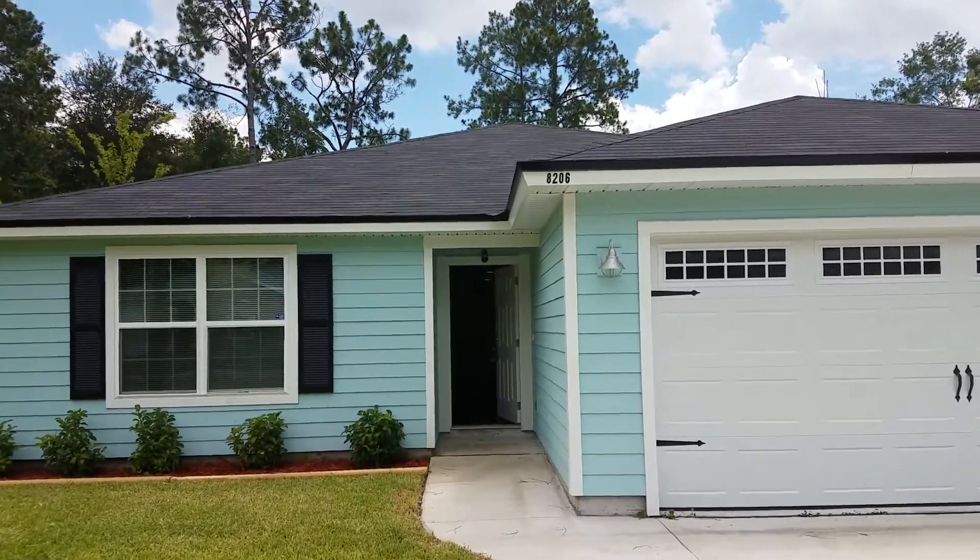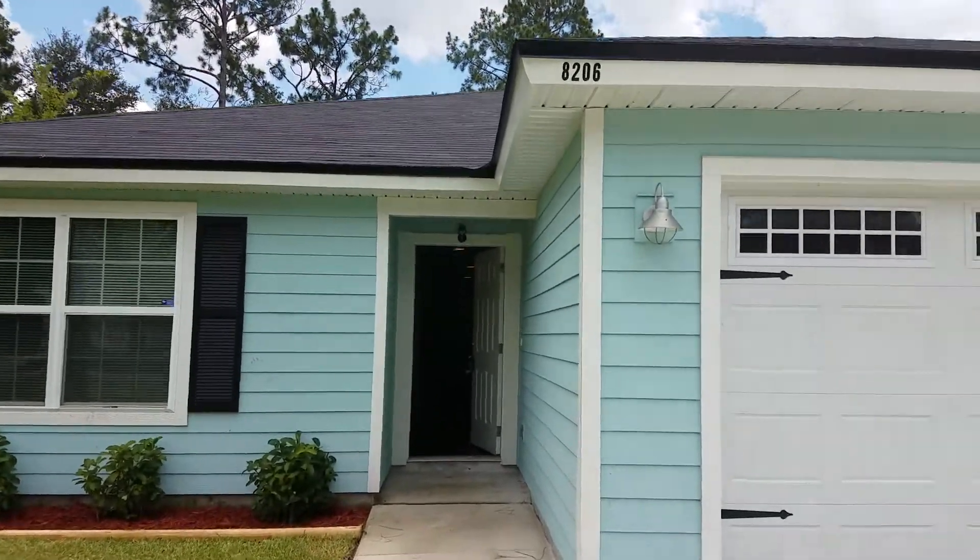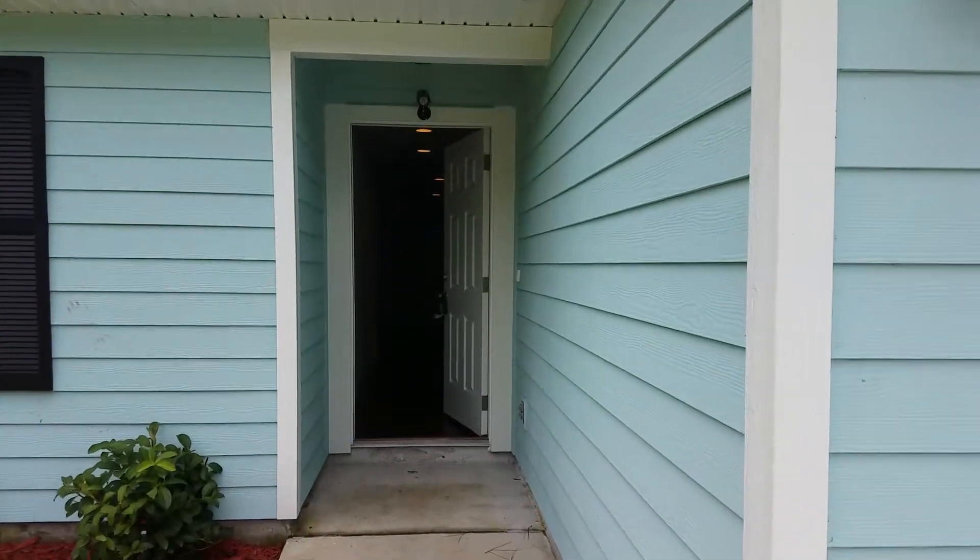Hi, this is Candace with JWB. We are at 8206 Maple Street to do a final walk on a property turn.